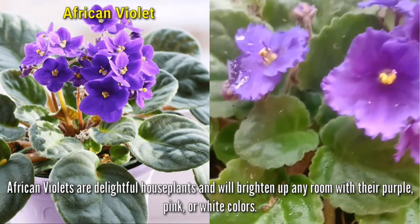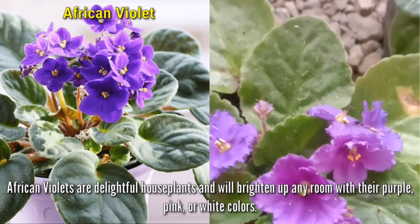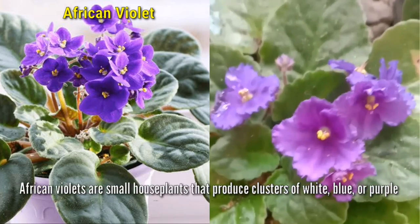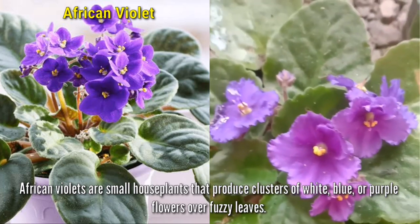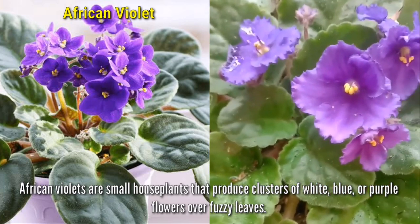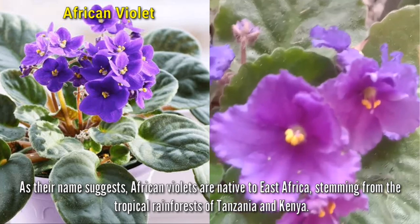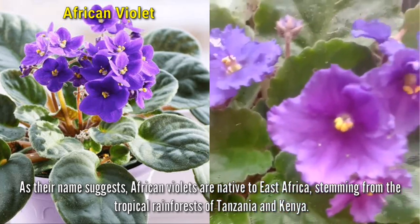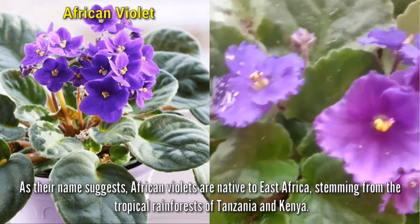African violets are delightful houseplants and will brighten up any room with their purple, pink, or white colors. They are small houseplants that produce clusters of white, blue, or purple flowers over fussy leaves. As their name suggests, African violets are native to East Africa, stemming from the tropical rainforests of Tanzania and Kenya.